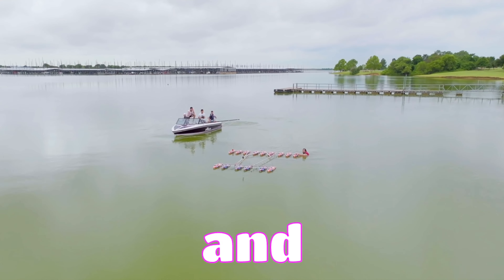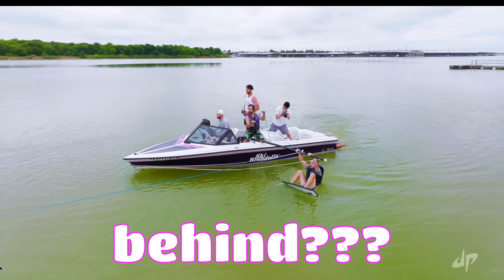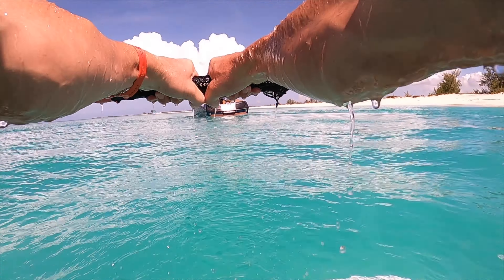This is Kobe from Dude Perfect, and these are 15 RC boats that he's going to wakeboard behind. This Blake Day's Breakdown is brought to you by me, because I don't have any sponsors yet.